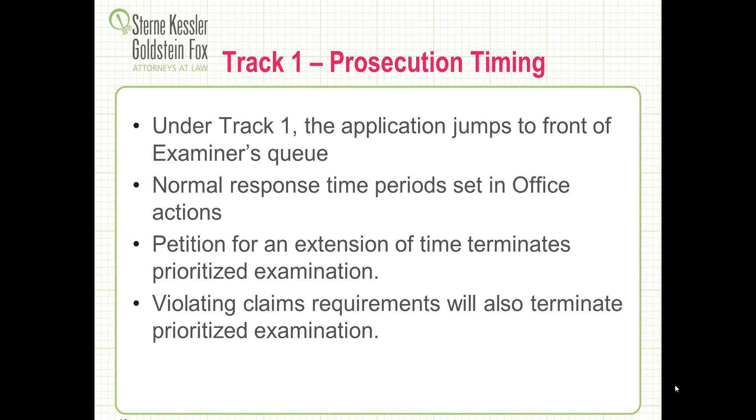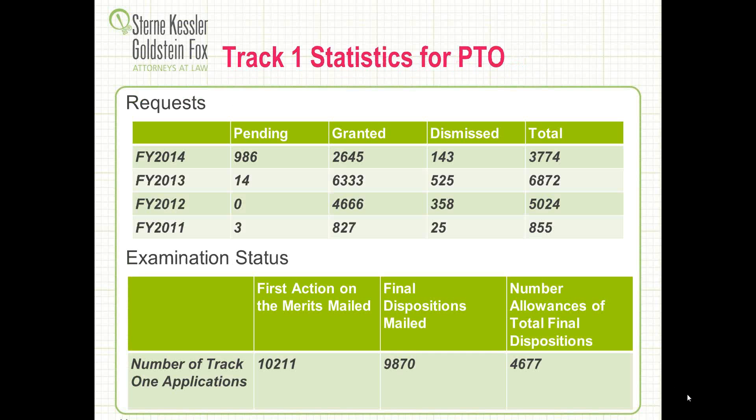If you take an extension of time, you would terminate the prioritized examination. So be sure to comply with normal response times. Also, when preparing amendments or adding or canceling claims, you need to make sure the claim total remains 30 or less, and the independent claim limitation of 4 or less is met. The Patent Office has been providing statistics on Track 1. Over the last three years, we're seeing a steady increase in filings under Track 1 as companies and inventors get used to the process: 5,000 filings in 2012, jumping to 6,800 in 2013, and we're on a healthy pace for fiscal year 2014 as well with over 3,700 filed.